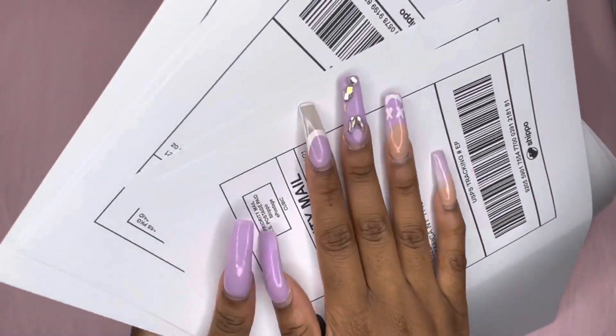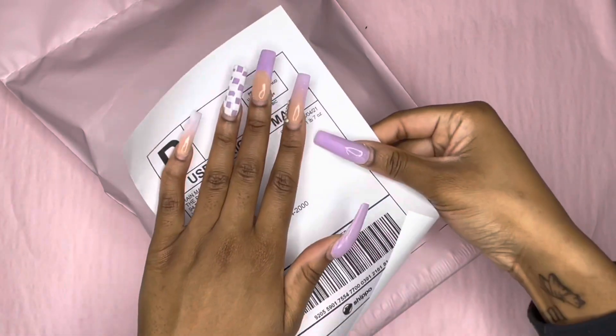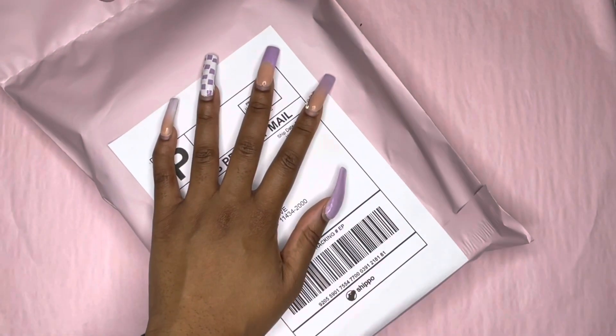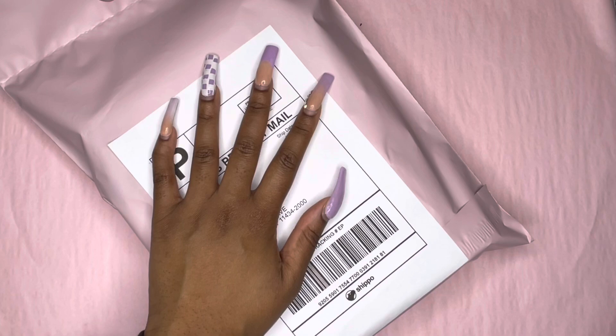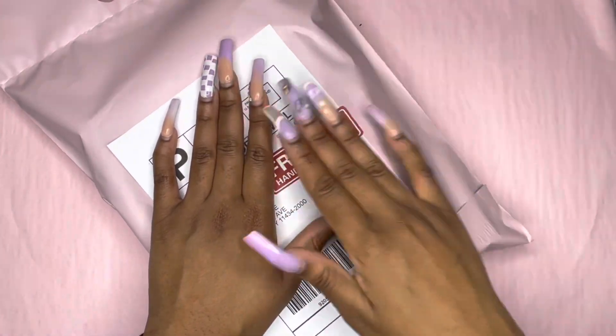I printed all the shipping labels, so I am back now. What I'm going to do is place the labels on top of where I wrote the person's name and the weight of the package. Then I'm going to put a fragile sticker on. We're just going to repeat that process until I'm done with all five packages.